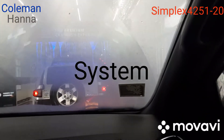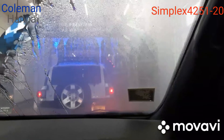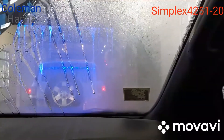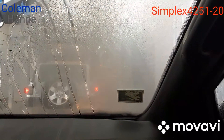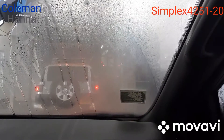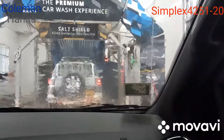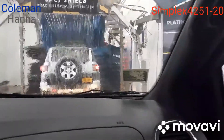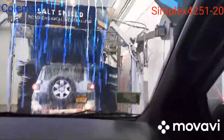For today we just purchased a silver wash. Put your car in neutral and take your foot off the brake. Okay, stop, put it in neutral.